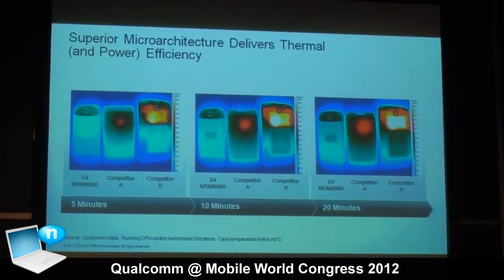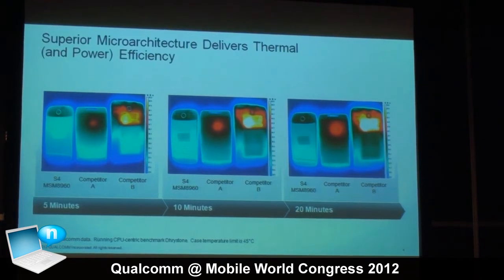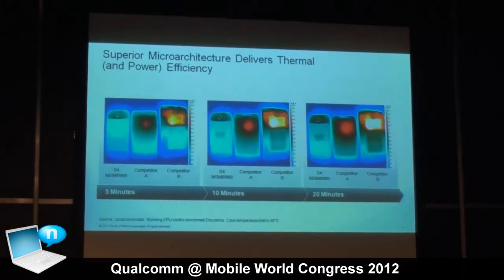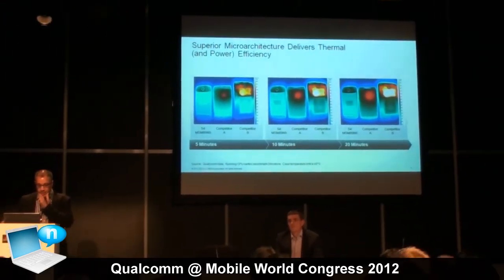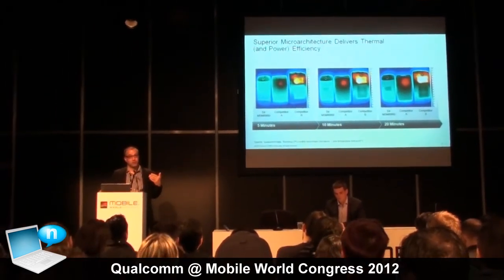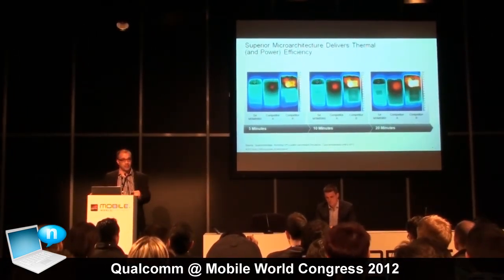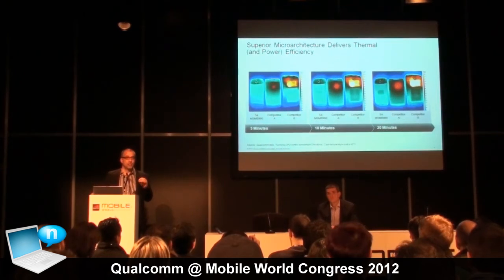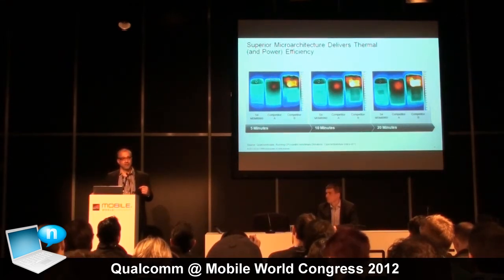What we're trying to show you here is the difference in the architectural approach that we take compared to some of our competitors' chips. The pictures are showing thermal imaging of what happens to these devices over a 5, 10, 20 minute period. One of the questions we'd like you to think about when evaluating our devices and competitors' devices is not just how fast this device can run, but how long can it run that fast.